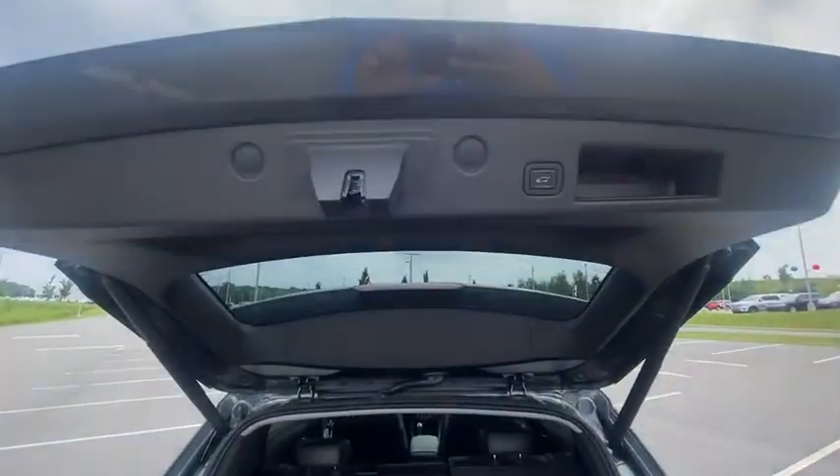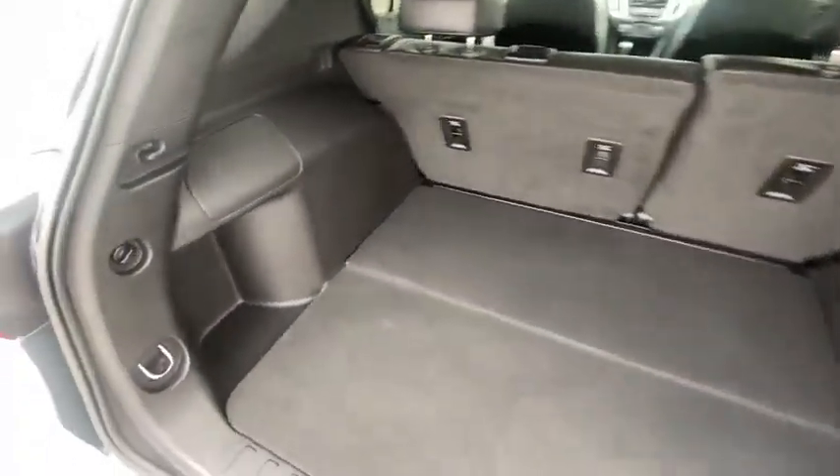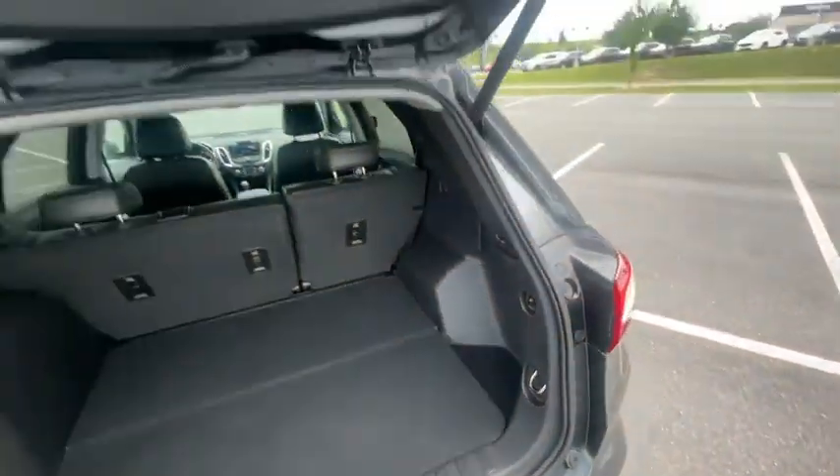Sirius XM radio, electronic stability control, fog lights, heated front seats, compass, rear window defroster, trip computer, security system, power windows.